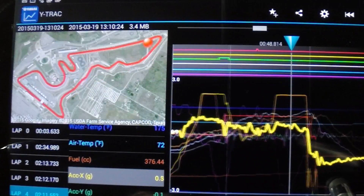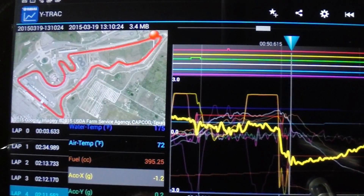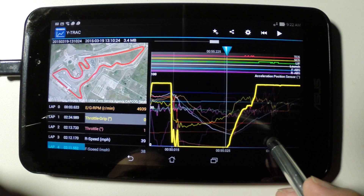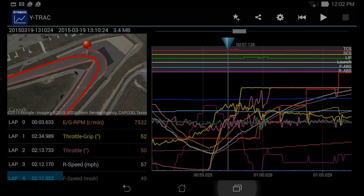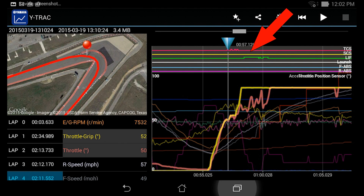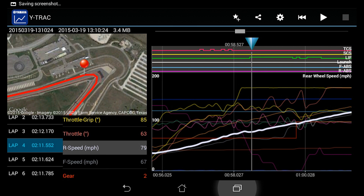Again, we see over 1G of deceleration force before the almost 180 degree hairpin turn 11, the slowest turn on the circuit. The rider cranks the throttle on full coming out of turn 11. The throttle is held full open, and the TCS and lift systems do their job, keeping the rear tire driving the bike forward at the maximum speed possible, with the front tire just hovering above the track.